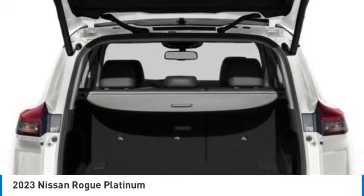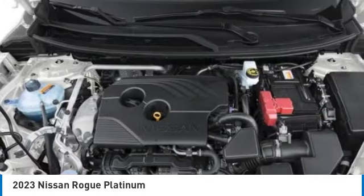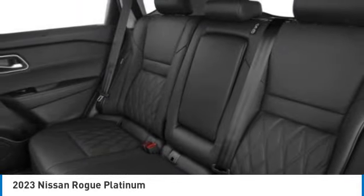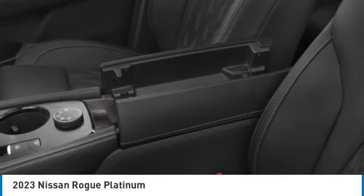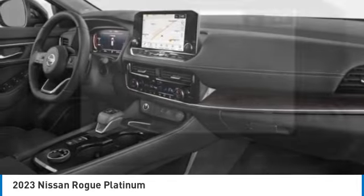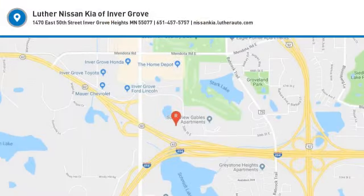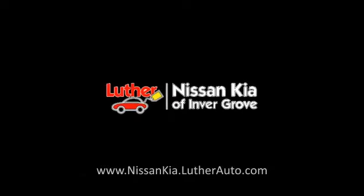Power liftgate. Take this vehicle for a spin and see why so many shoppers are now proud owners.